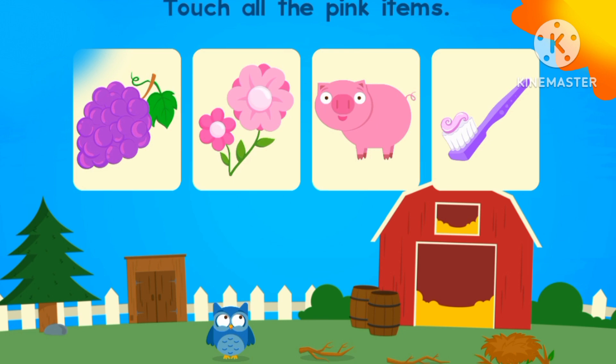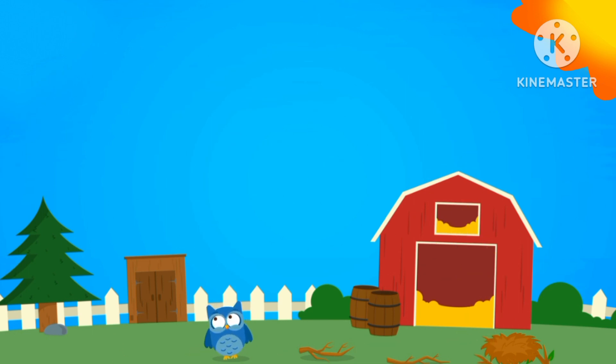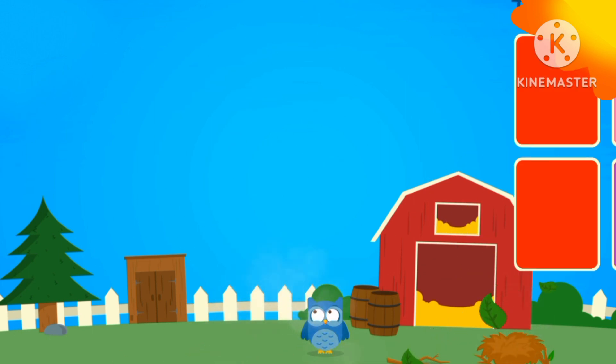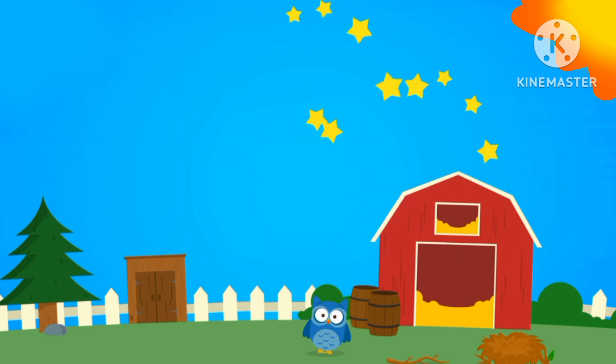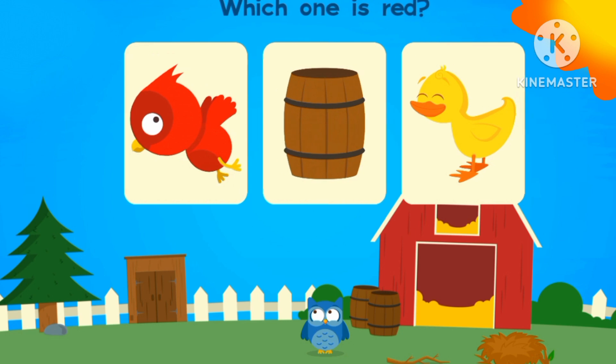Let's touch all the pink items. Flower and the pig. Let's touch all the pink cards. One, two. Two pink cards.